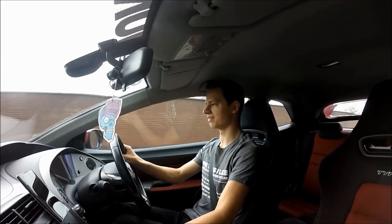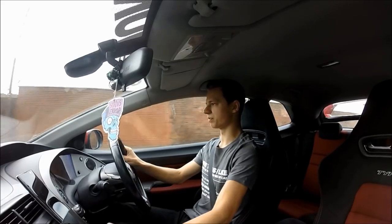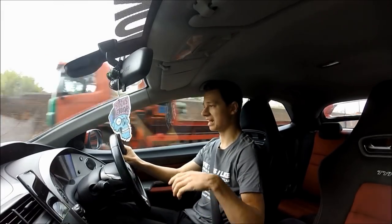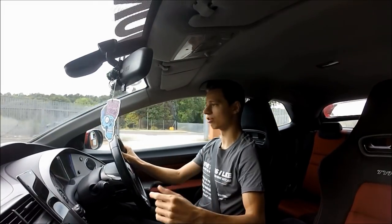It doesn't really burble when you're in the high revs downshifting. Like I said, it's more at lower speeds, which is quite nice because when you're at traffic lights and stuff people can hear that, and you can hear it yourself if you've got your window down because there's no wind noise.